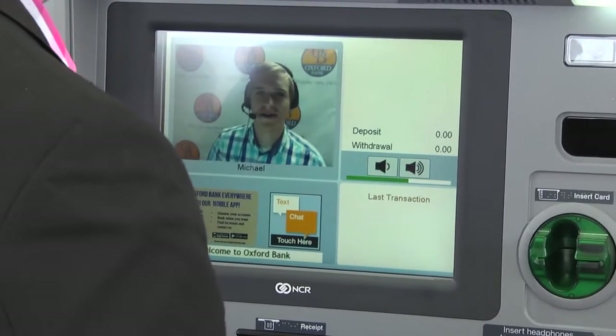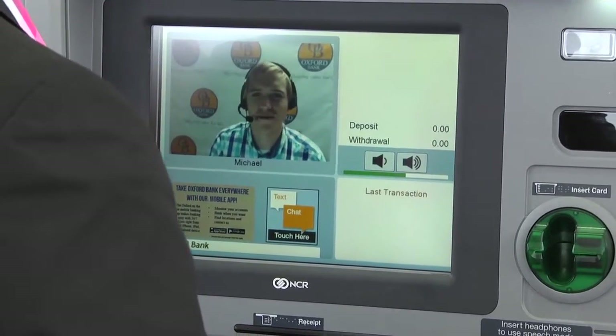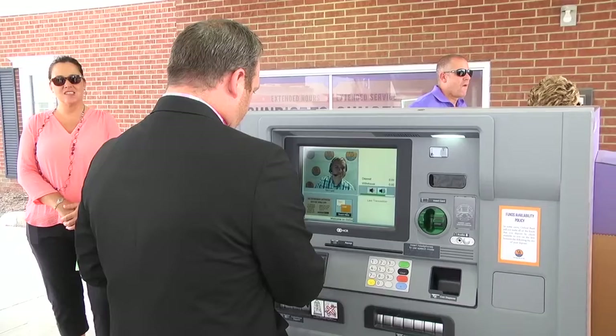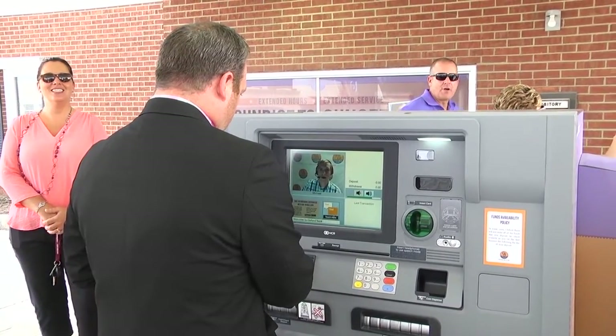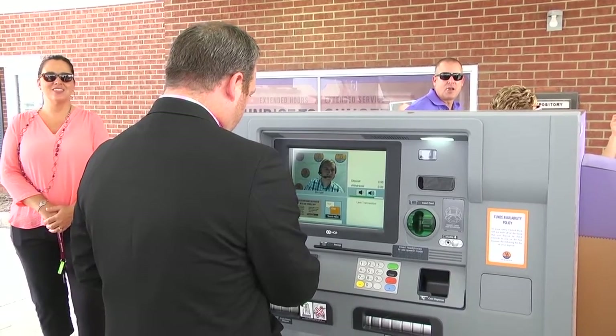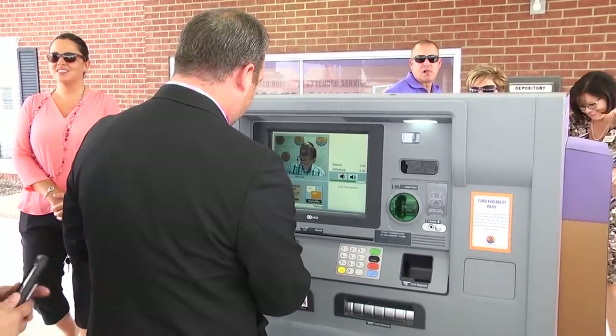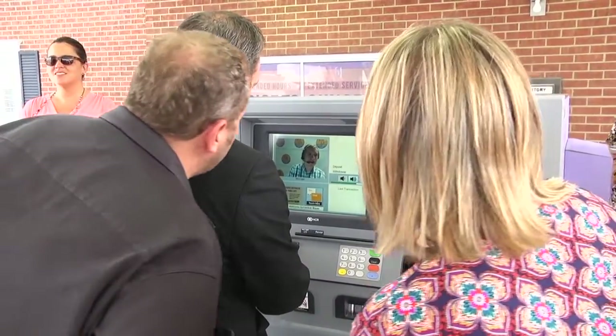The new device, known as the ITM or Interactive Teller Machine, combines the convenience of an ATM and the personal service of a teller. With the touch of a screen, customers can talk to a real person — one of 10 to 13 tellers located at an operations center in Oxford. The tellers are available from 7 a.m. until 8 p.m.